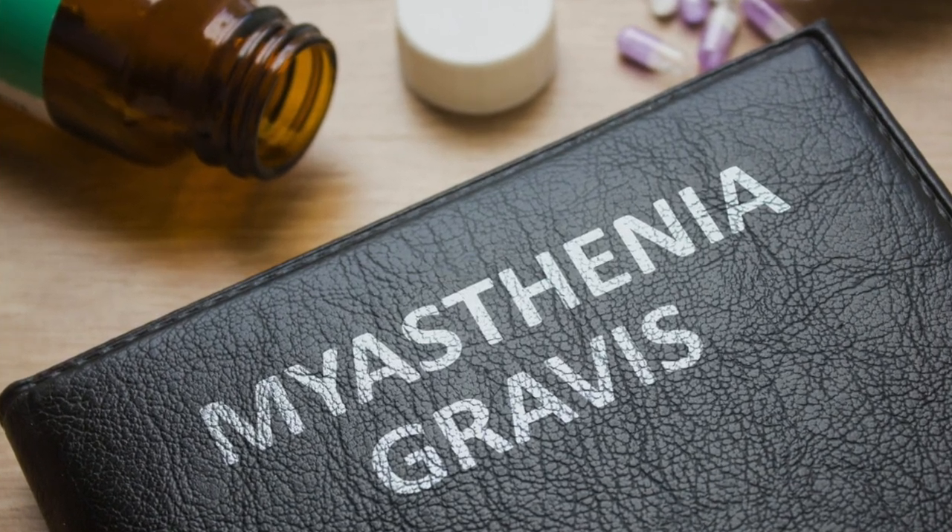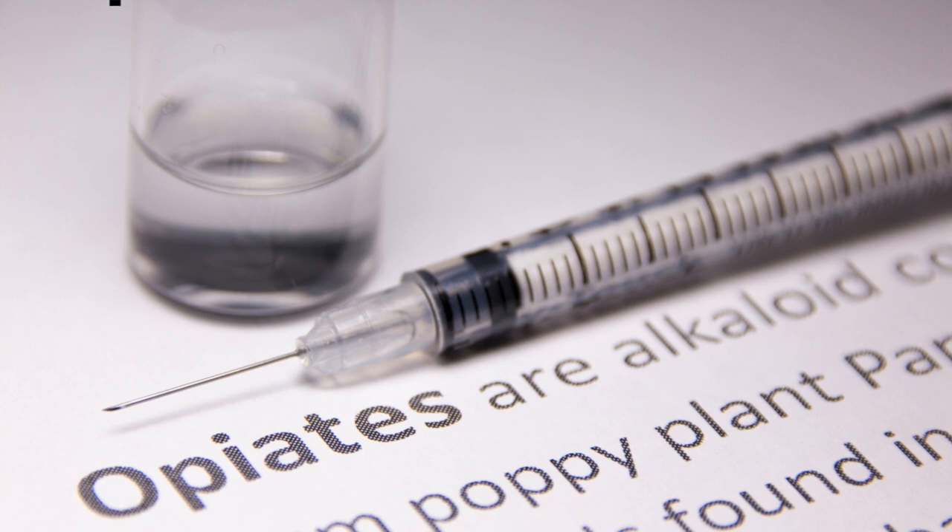Tip number thirteen: if you have a disease called myasthenia gravis, you have to be cautious with this medication as it can exacerbate the disease.